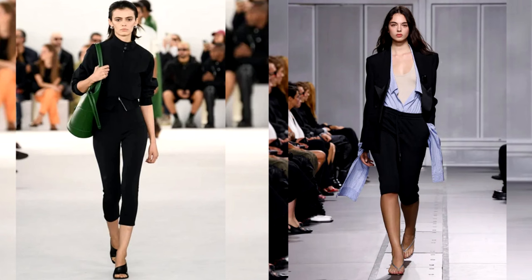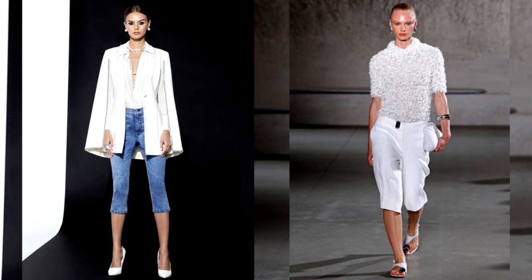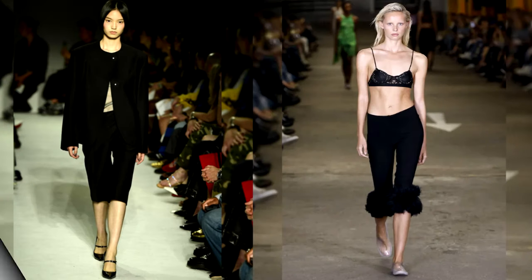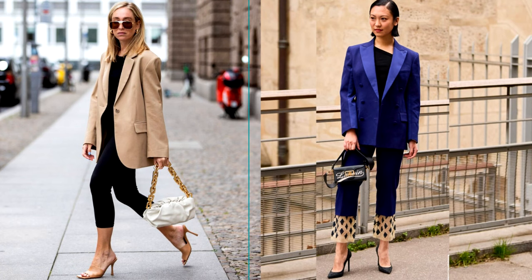Many of you may have mixed feelings about these models, since cropped trousers can visually shorten your legs. However, stylists and fashion influencers have already found ways to style these trendy pants. For example, suit breeches can become the basis of a wardrobe for spring and autumn. You can wear them with a white t-shirt or top, throwing a suede jacket on top. A pair of comfortable shoes and a fashionable bag will be an interesting finishing touch to your look. You can also combine breeches with a classic jacket and choose shoes to your taste — sandals or high-heeled shoes. Accent accessories will help create an elegant look.